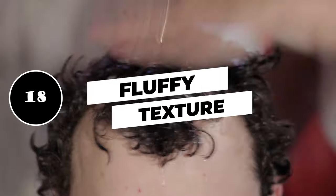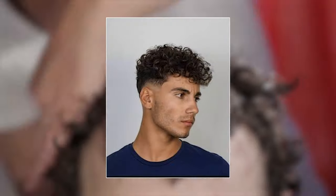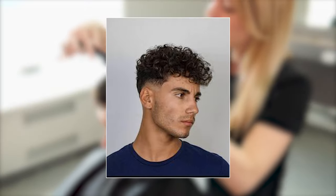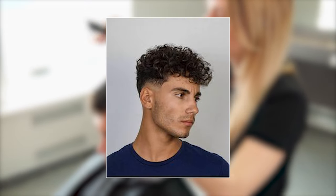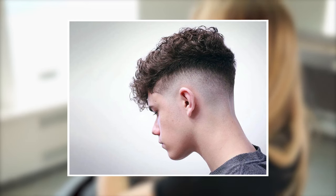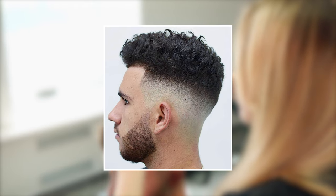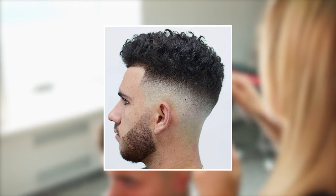18. Fluffy texture. Short hair can easily be fluffed up, and this hairstyle leverages that. The hair has a great full-body texture despite being short, and it is brushed in one direction for a uniform appearance that makes it great for both formal and casual situations.